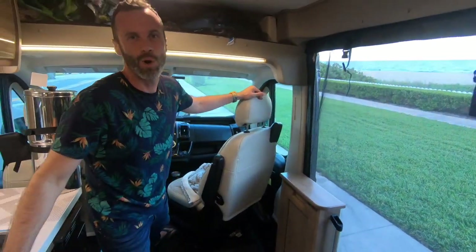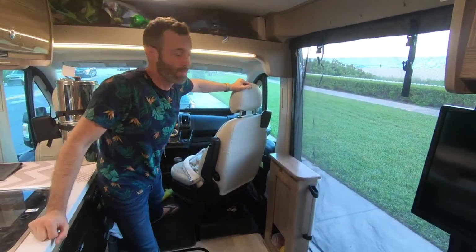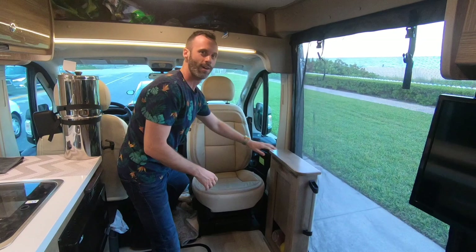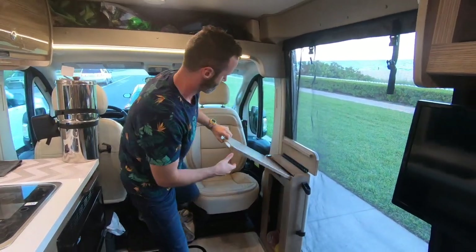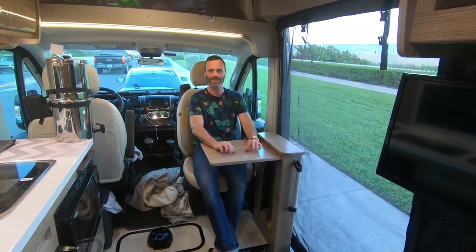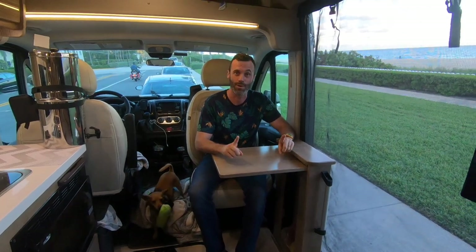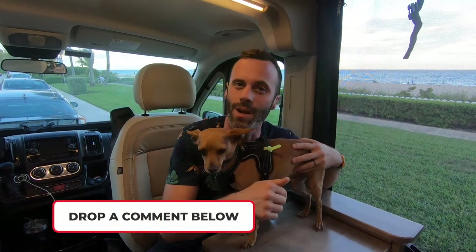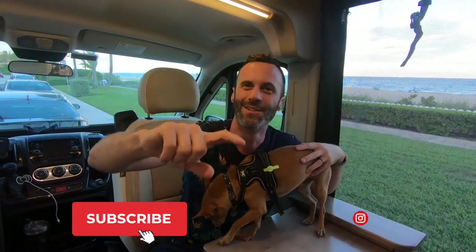We're digital nomads who make all our money online, so we need good workstations. We can turn the chair around and flip out the desk — it's actually pretty comfortable to set up a laptop. The rest of the front is what you'd expect from a Dodge Promaster chassis, with the living space built out by Winnebago. If you have specific questions, drop a comment below, smash the like button, subscribe, and we'll catch you in the next video.